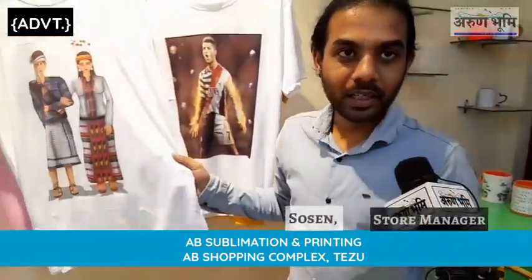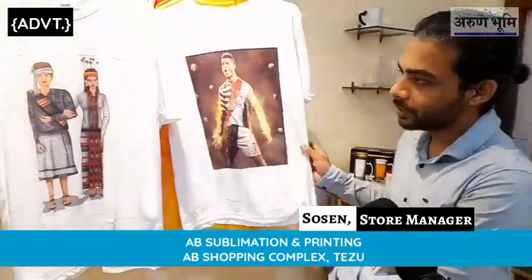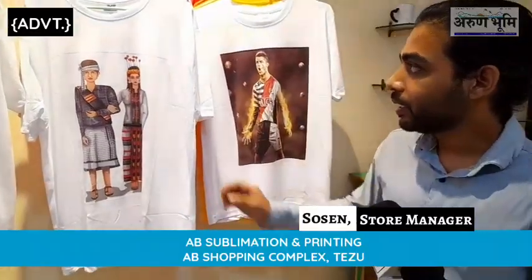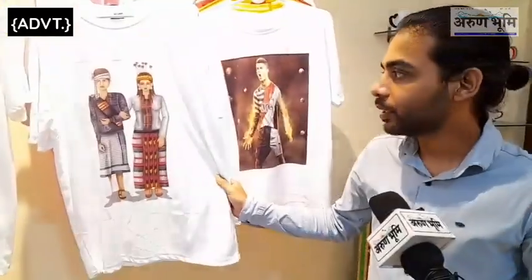We will be able to print all of these things on the T-shirt — we will print all of these things. The red T-shirt quality is printed at 200 dollars.